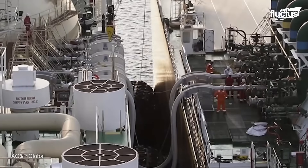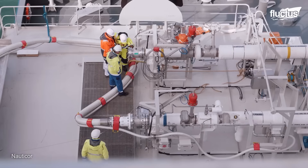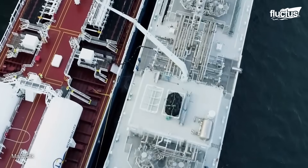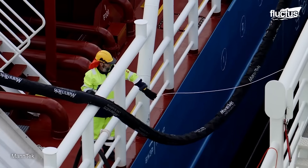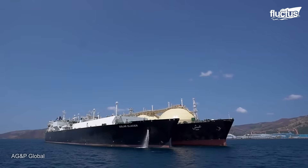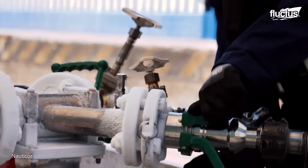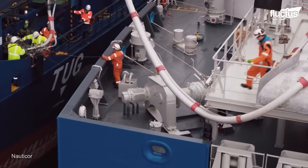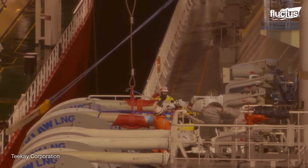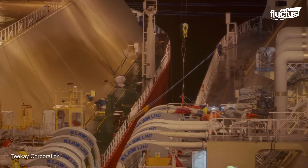Once the hoses are connected, the tanks enter a cooling period in which the temperature is gradually reduced in preparation for the transfer of LNG. This phase is critical for stabilizing the system and preventing thermal shock. As more hoses are attached, LNG can begin to flow from the carrier to the storage unit and vice versa. Throughout the process, sustainability and safety are prioritized.